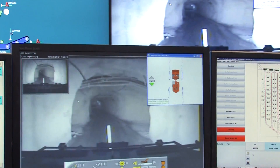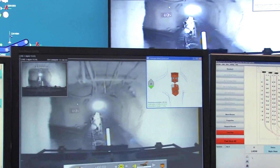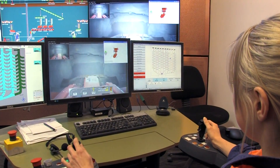Sandvik Automine Loading achieves productivity improvements, including the ability for single underground technicians to operate multiple loaders simultaneously. All we have to do is bog the draw point, send it on its way — it gets to the ROM and tips by itself automatically, then turns up at the next draw point that's needed.